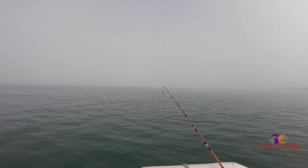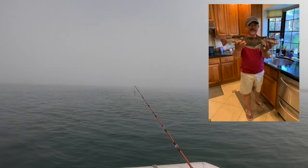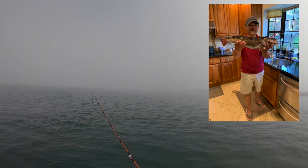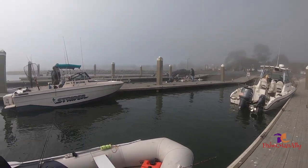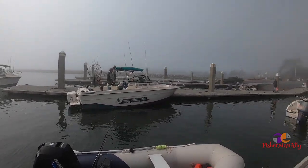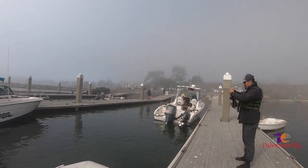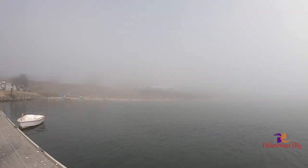Alright guys, it's almost the end of the day again. We caught a few - we got some rockfish and some greenling. This is the inside of the harbor right now, really foggy. Thank you again for watching, and we'll see you guys in my next one - bye bye!